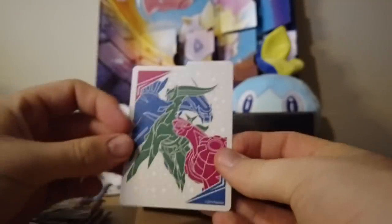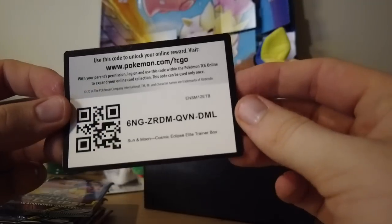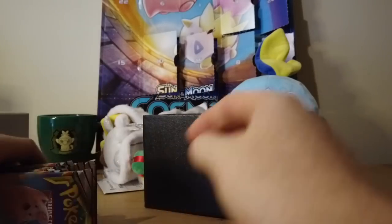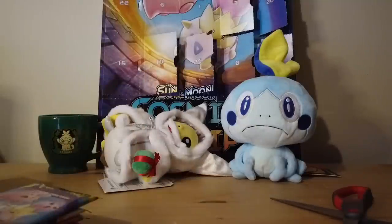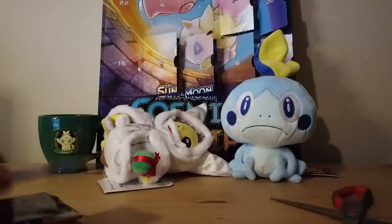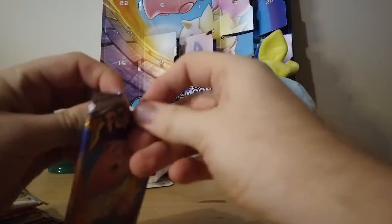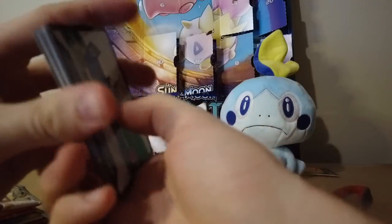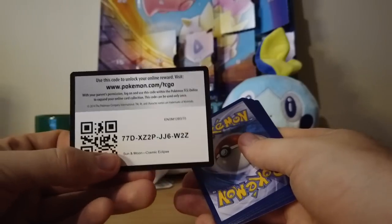There are also little dividers and a code card. If you redeem this on the website or the Trading Card Game Online you can get whatever the contents of this box are — so the first person to get that code, you've earned it. Also there are some dice and damage counters — you've got everything you need to become a TCG master. Let's start getting into some packs here. I love watching pack openings — there's something super satisfying about it. I do know that when the code card is white versus green it means something different, but you guys can have the codes.